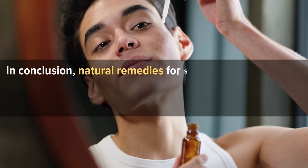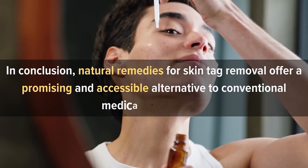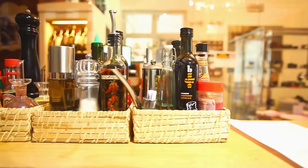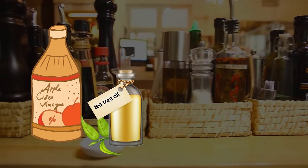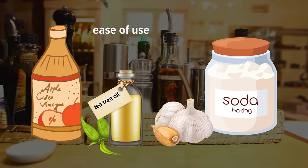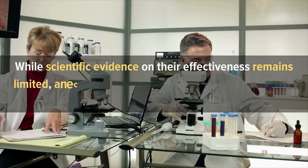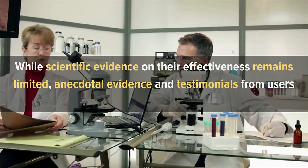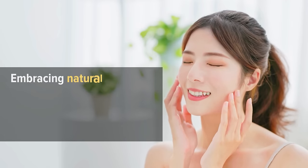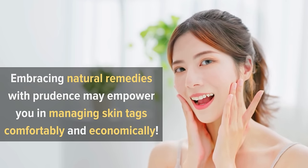In conclusion, natural remedies for skin tag removal offer a promising and accessible alternative to conventional medical procedures. These home-based solutions, ranging from apple cider vinegar and tea tree oil to garlic and baking soda, have gained popularity for their ease of use and affordability. While scientific evidence on their effectiveness remains limited, anecdotal evidence and testimonials from users suggest their potential benefits. Embracing natural remedies with prudence may empower you in managing skin tags comfortably and economically.